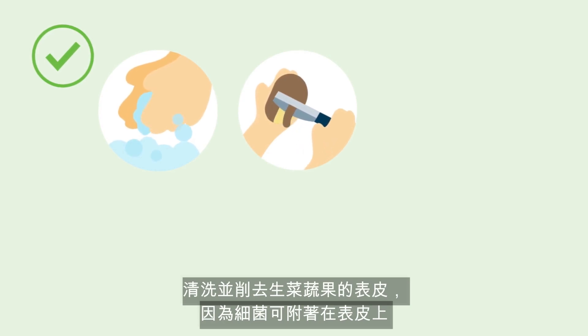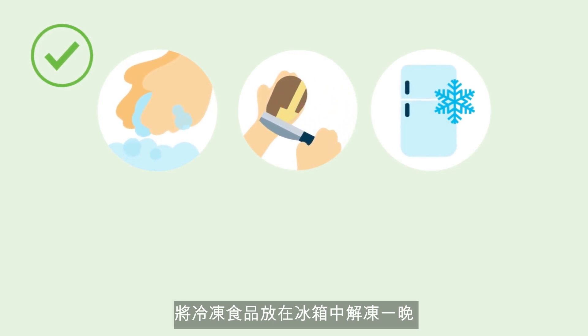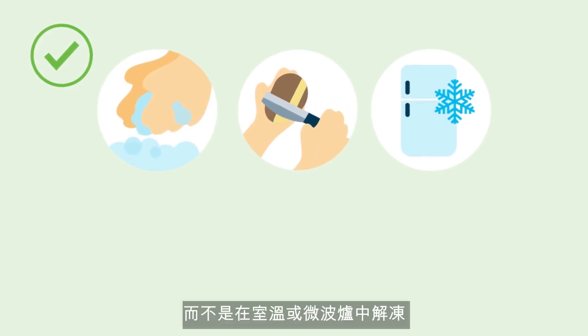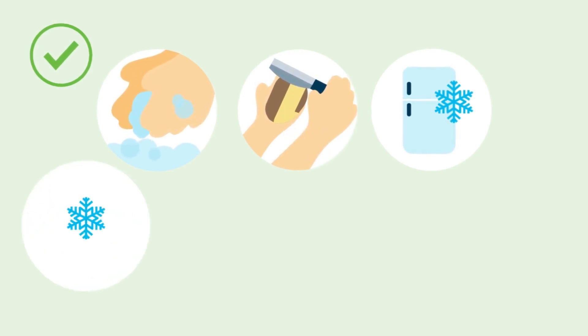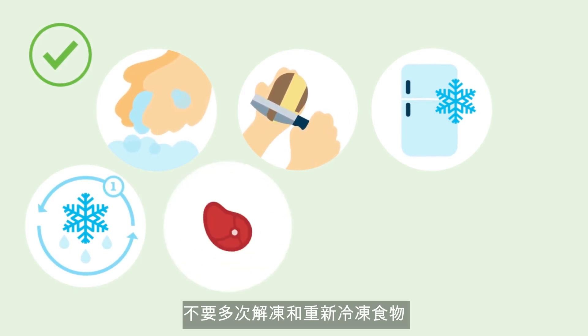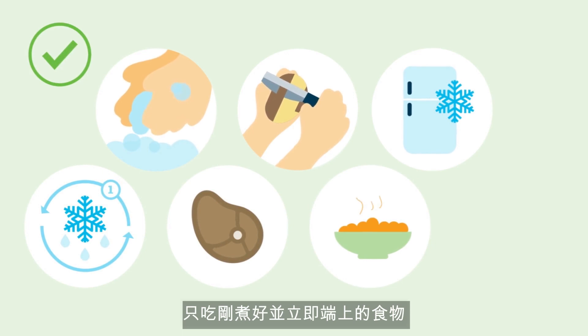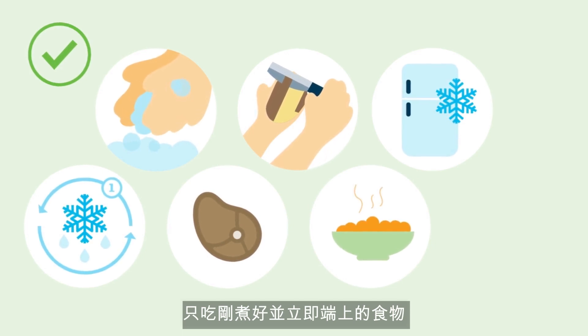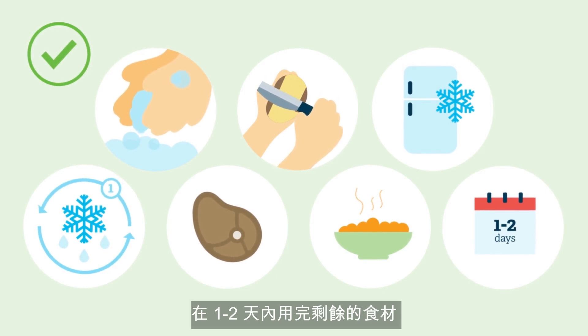It is essential to avoid contamination by safely preparing foods. Wash your hands, surfaces, and equipment thoroughly, especially after preparing raw meat. Wash and peel raw fruit and vegetables, as bacteria can live on the skin. Thaw frozen foods in the fridge overnight rather than at room temperature or in the microwave, then cook until steaming hot. Don't defrost and refreeze food more than once. Cook meat until well done, only eat food that has been freshly cooked and served immediately, and use leftovers within one to two days.